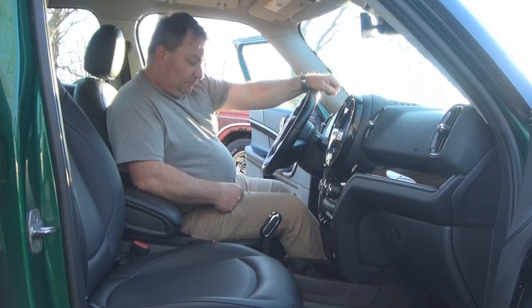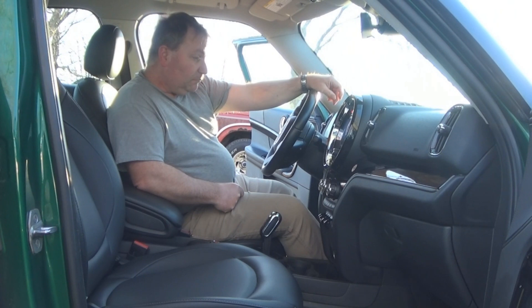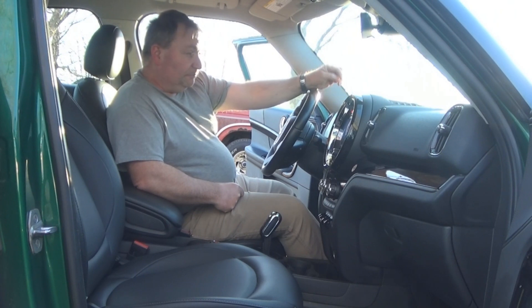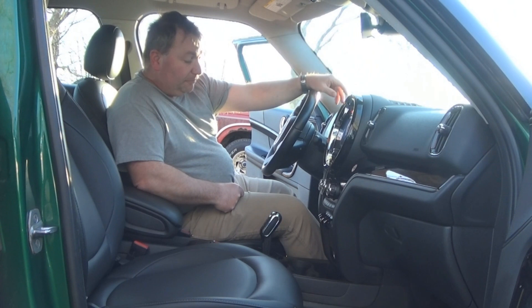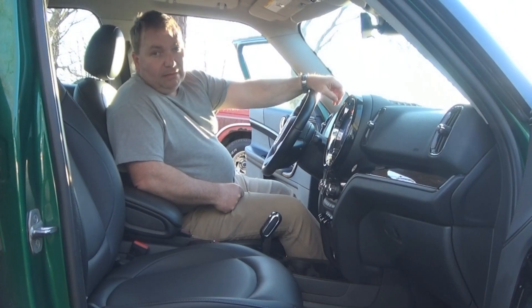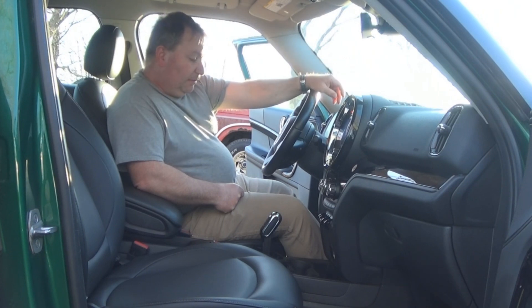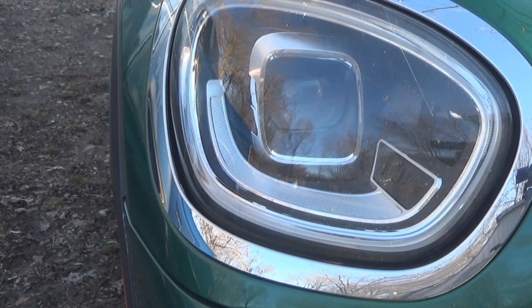I just drove it home from the body shop — it's weird. Hopefully next week whenever they have my Flex done. We went over it, talked about it, and it's going to have a bumper put on it. I don't know why, but I didn't make a video of it. I didn't take any pictures of it with the damage. I've been lax lately, but that's where it's at.